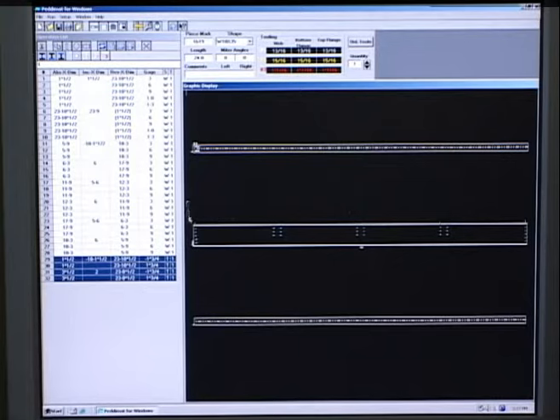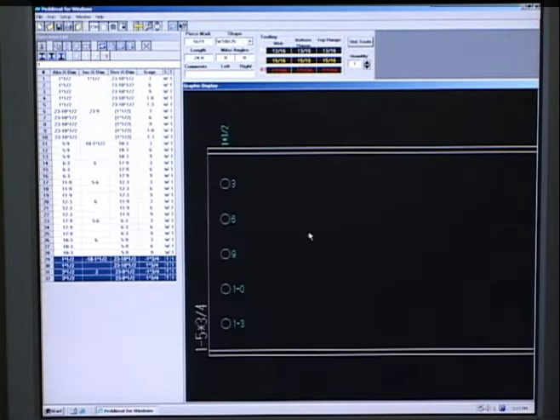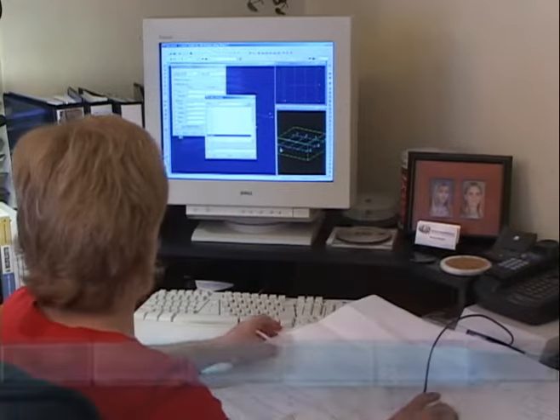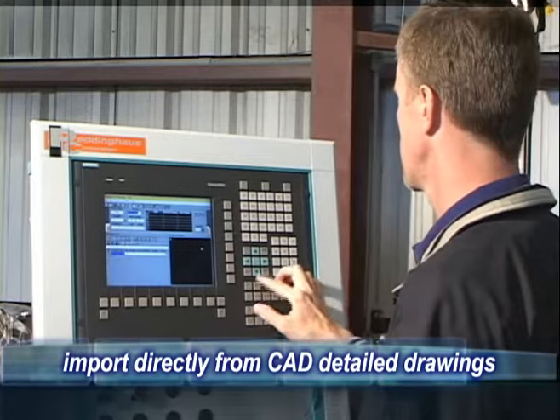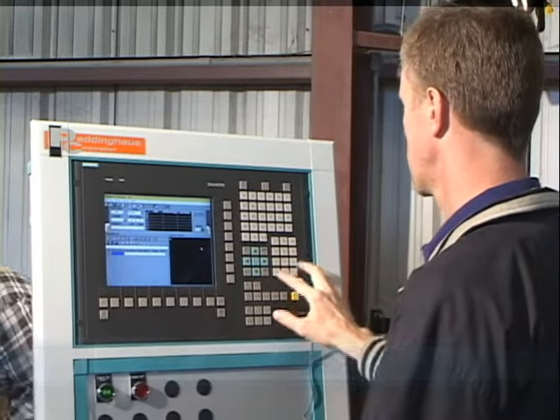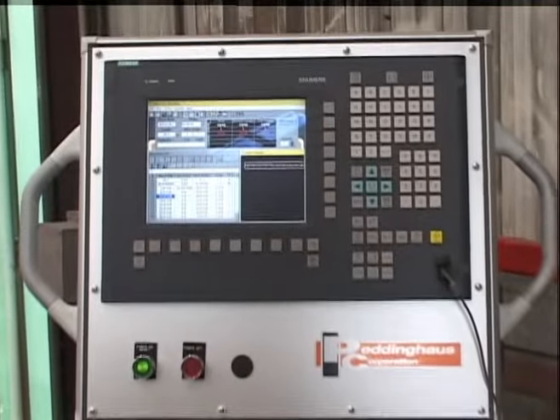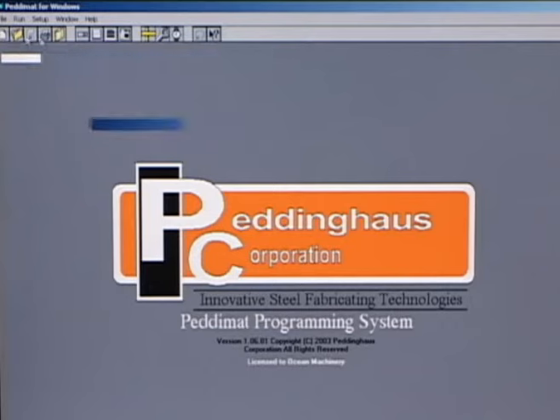The operator can quickly zoom to any area of the part to check the relationship of the holes to copes and edges. The import software allows CAD detail projects to be imported directly into the machine for processing, completely eliminating any chance of operator error. The PeddiMat software is the industry standard in the USA and has been adopted by all major steel detailing software programs.